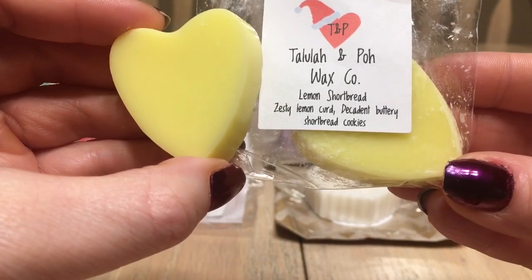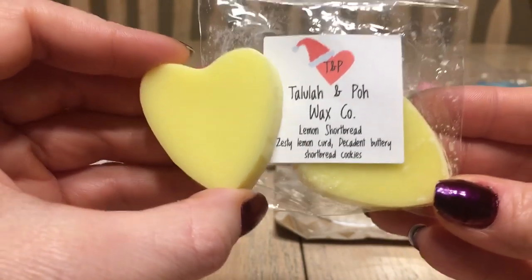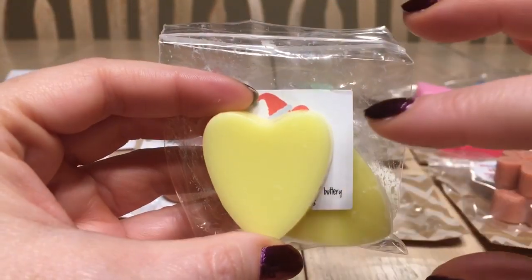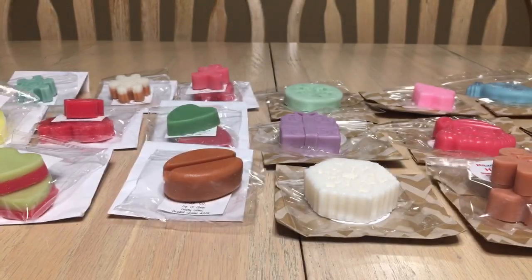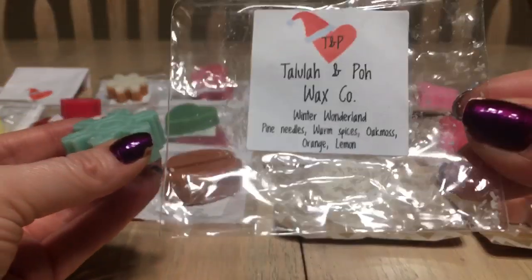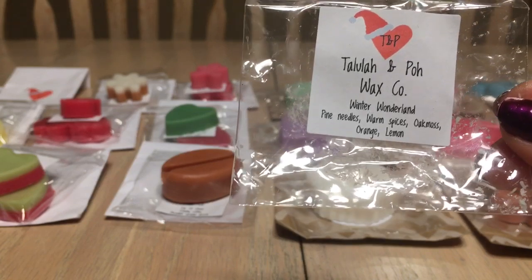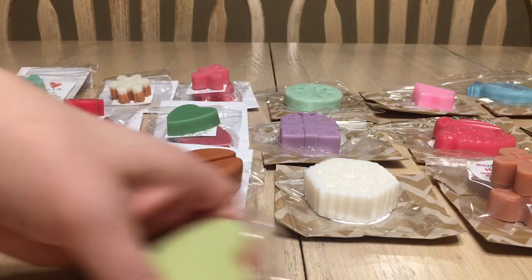Day five is 'Lemon Shortbread' — zesty lemon curd and decadent buttery shortbread cookies. This is one of my favorites from Tallulah and Poe. It reminds me of a lemon bar type scent — so good, not a cleaning lemon but a bakery lemon. I would actually recommend buying this one on its own. Day six is 'Winter Wonderland' — pine needles, warm spices, oak moss, orange, and lemon. I get the pine needles and maybe a bit of moss; we'll see how it does melted.